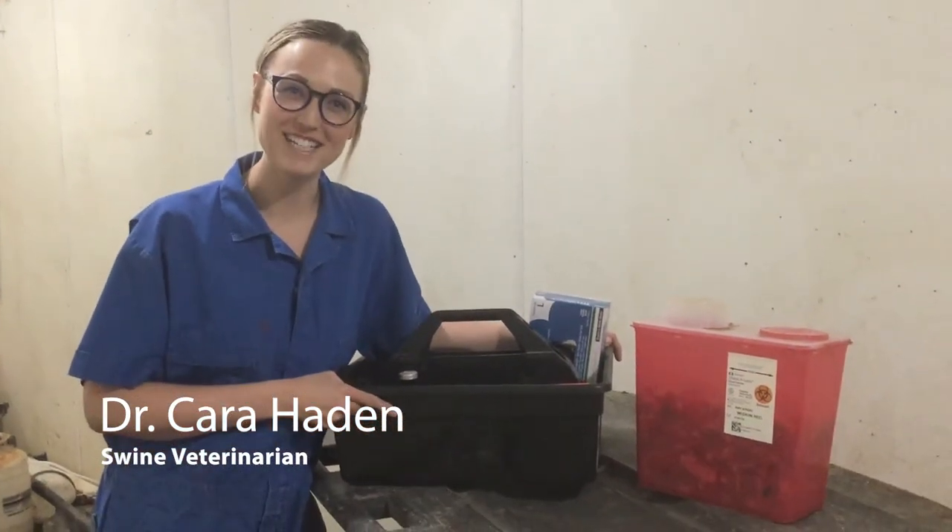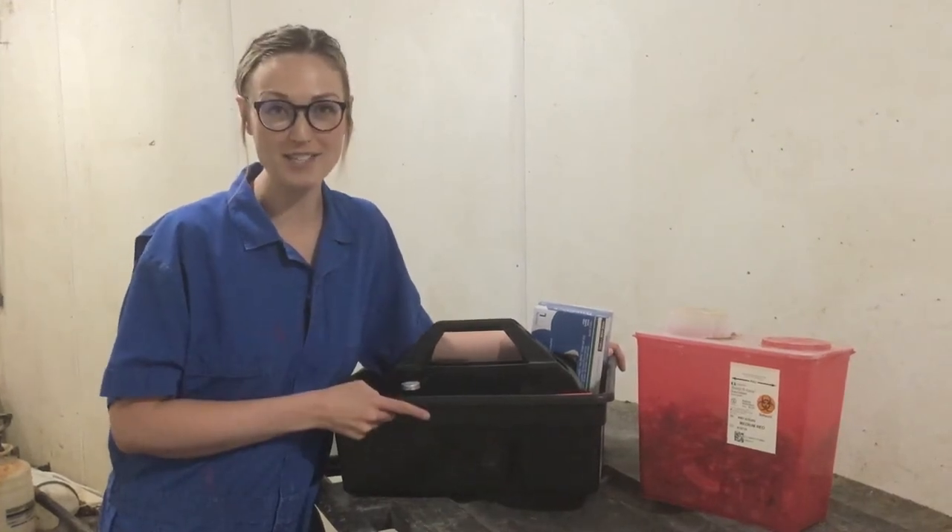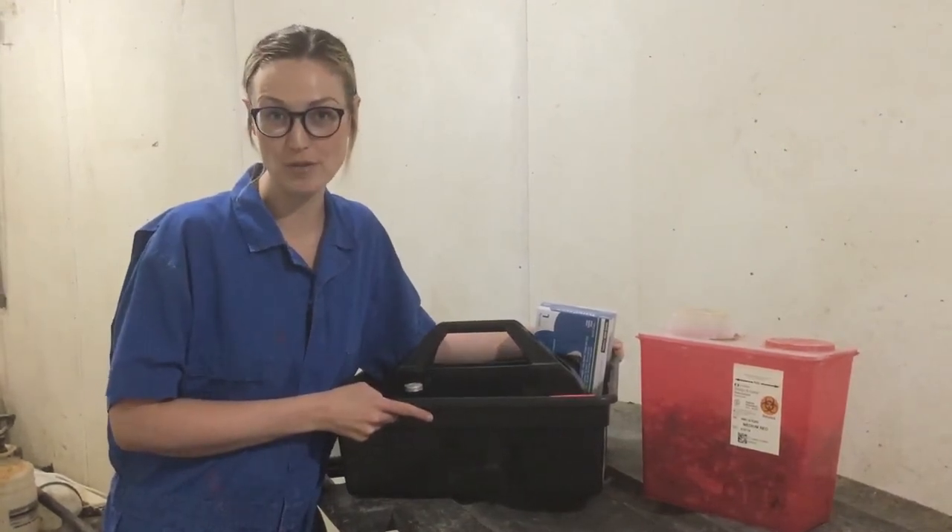Hey everybody, it's Dr. Kara Hayden here. I'm in a sow farm right now. I was just walking past this treatment tray and I thought I could just share this with you guys.